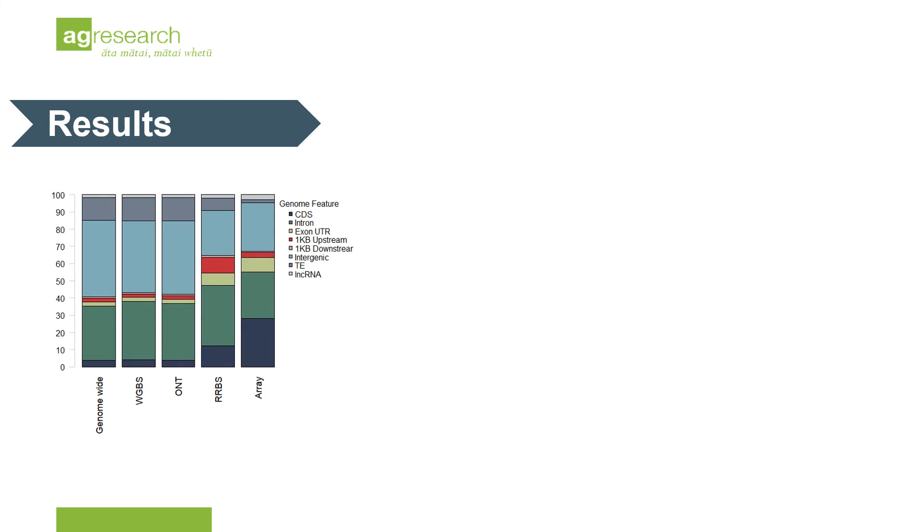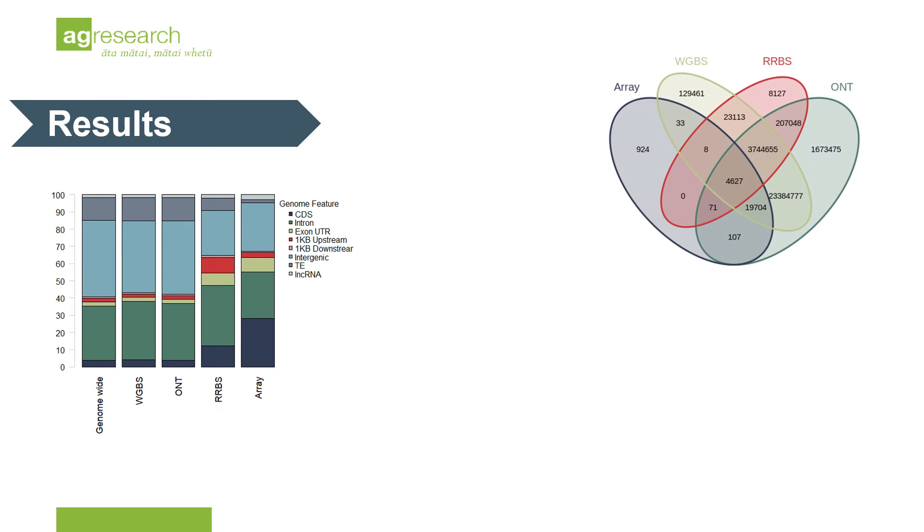I was first interested in the functional categories that each assay proportionately captured. As expected, WGBS and ONT showed a true reflection of the genome-wide distribution of CpG sites, while RRBS and the array-based platform were biased towards genomic regions. In the top Venn diagram, there is an overview of the number of CpG sites captured by each assay, with 4,627 sites common across all four assays.